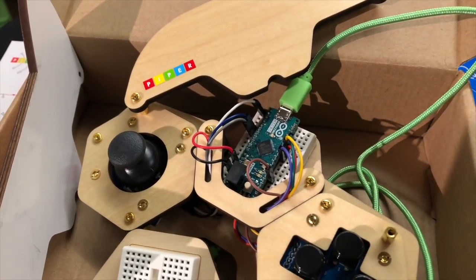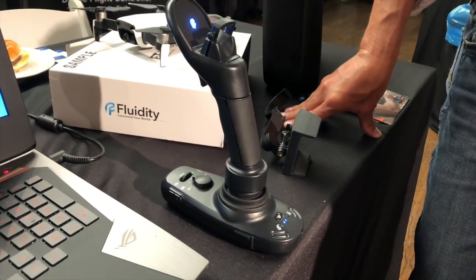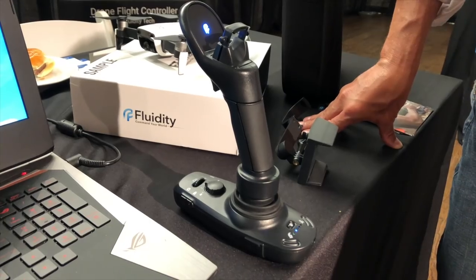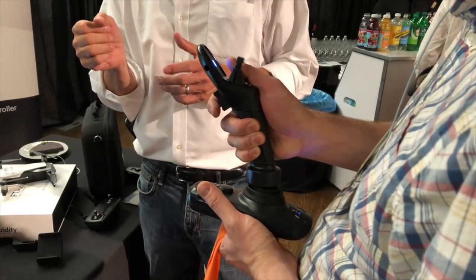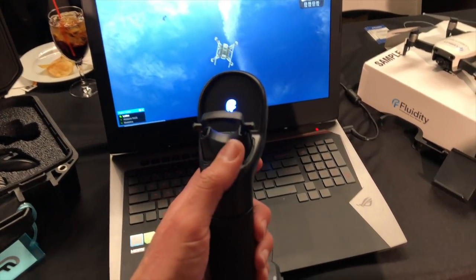Most drones are controlled with two-stick interfaces, which don't take too long to get used to but aren't always as intuitive as a single flight stick. That's where Fluidity's FT Aviator comes in. This was designed by NASA astronaut Scott Parazynski, who heads up the company — he flew on five space shuttle flights. It's a single stick controller for DJI drones. To yaw the aircraft you twist the controller; pushing it forward moves the drone forward, back goes back, left and right work as expected. I was very surprised by how natural it felt.